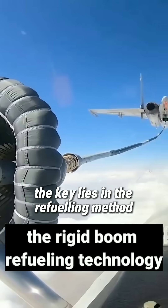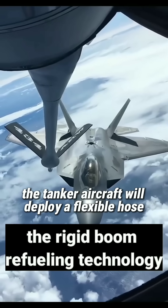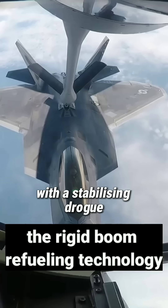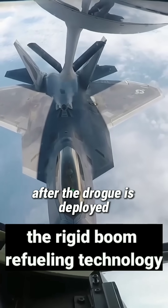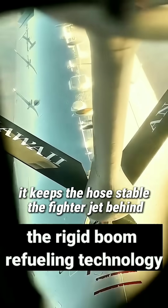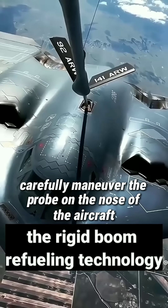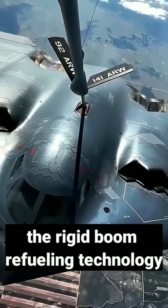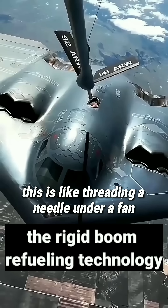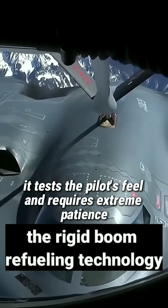To complete this thrilling operation, the key lies in the refuelling method. The most common is probe and drogue refuelling. The tanker aircraft deploys a flexible hose with a stabilising drogue, a parachute-like mechanism, which keeps the hose stable after deployment. The fighter jet behind must maintain almost the same speed and altitude, carefully manoeuvre the probe on the nose of the aircraft, and slowly insert it into the drogue. This is like threading a needle under a fan — it tests the pilot's feel and requires extreme patience.